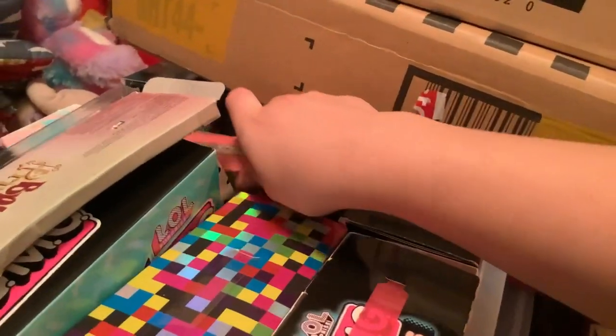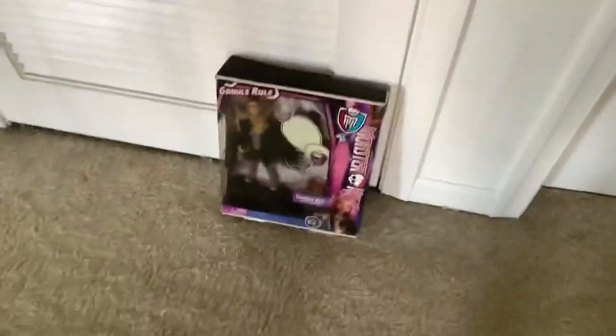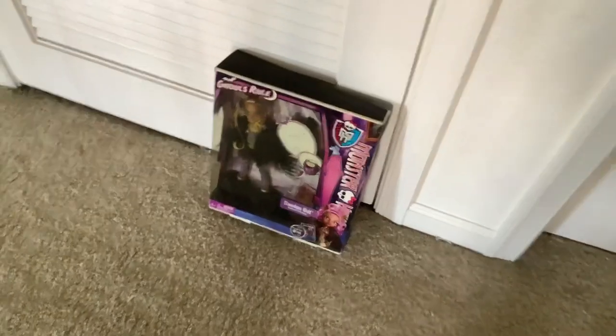I kept my PTMI dolls box, by the way — Candy's box is right here. And here's my last one: my extra Ghoul's Rule Claudine, who I promise I'll make a review of. I'll do it today.